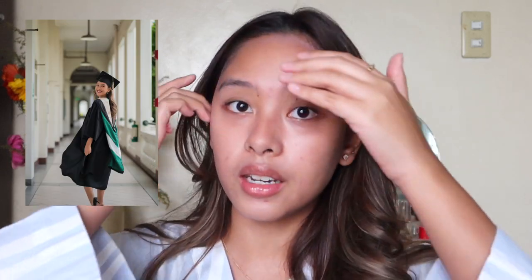I actually graduated last June 3 at PICC and had my recognition rites last May 31, so we had a double celebration. Your girl graduated magna cum laude — I'm very, very happy! I literally worked so hard for that. It has always been my dream to bag Latin honors and we finally achieved it. Now of course, foundation, which is very important for your special day.